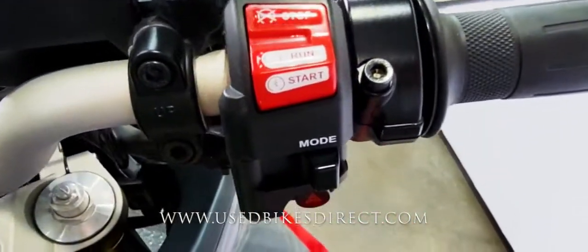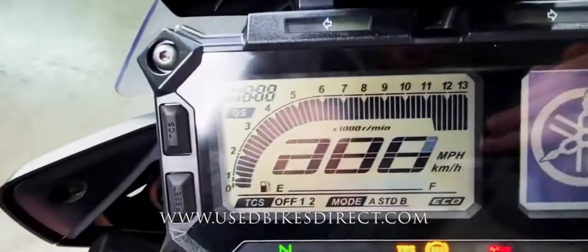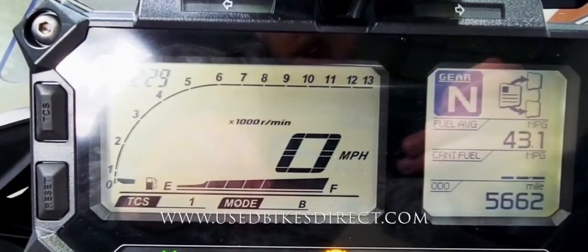Over on the right, you're going to have that starter integrated into the kill switch, ride mode select, and your four-way emergency flashers. Full digital display keeping track of everything for you on the bike — speedometer, tach, etc. And on the bottom right-hand corner is the odometer: 5,662.